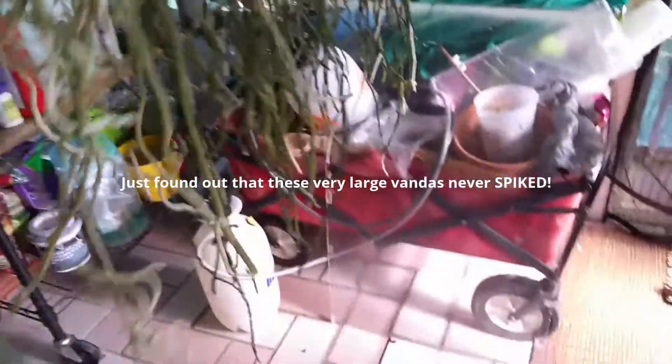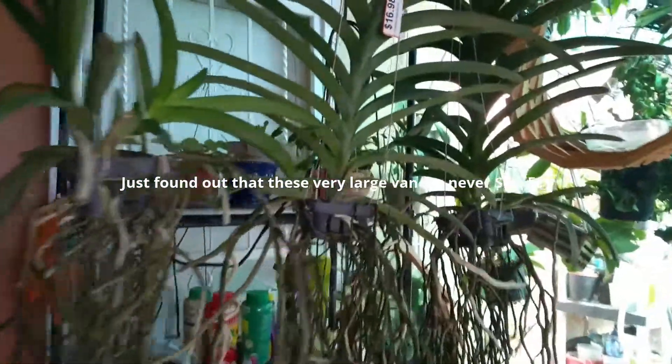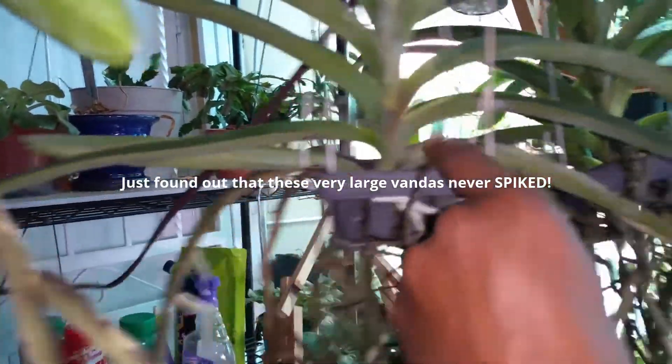Anyway, here's a large Vanda — from the ceiling to the bottom of the floor. They're not quite touching the floor, almost though. They're pretty big and I'm going to have some fun with them. It looks like they're still filling out. I don't know if that's a spike or a root, but we'll just have to wait and see.